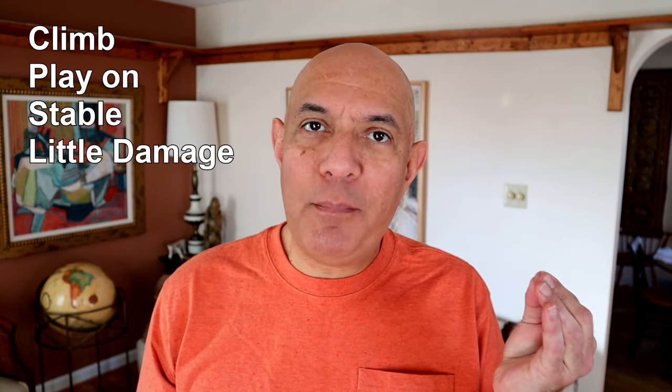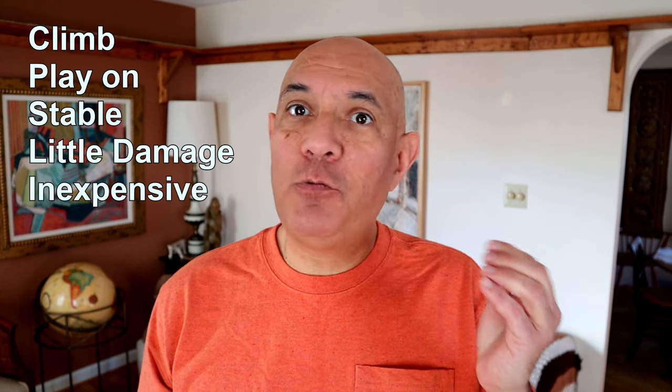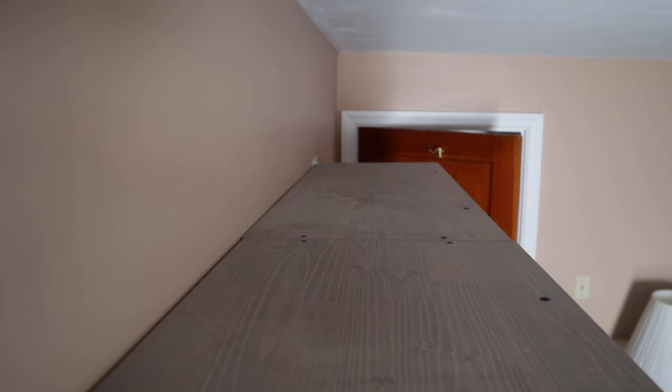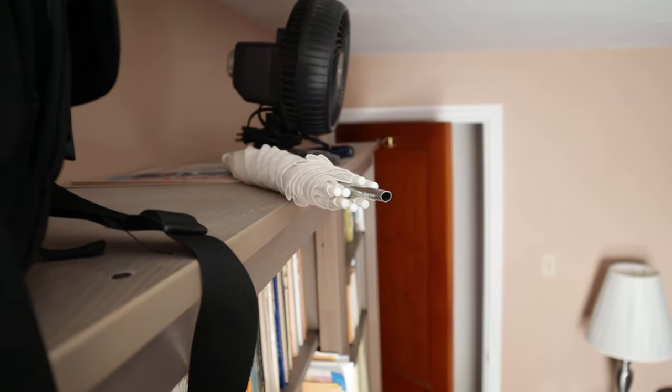I needed something that my cats could climb, that they could play on, that would be stable, that would not cause a lot of damage to the walls, and that would cost very little. I decided to start with something I already had — my bookshelves. They offer a great space up there for my cats to sleep and play, and I was just using the top as a rather unsightly storage space.